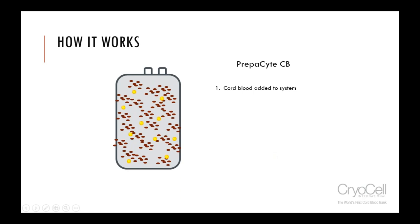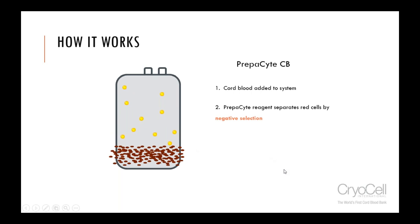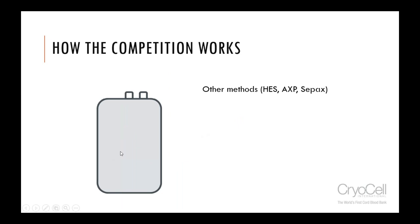The cord blood is added to the bag along with the Prepacyte, and then the red cells sediment down to the bottom. The Prepacyte encourages the red cells to sediment through what's called a Rouleau effect — the red cells stack on top of one another, and then gravity pulls them all down. The white cells and the plasma stay in suspension, and then the top layer — the white cells and plasma — are removed, and the red cells are left in the bag. That's the physical separation — that's the big difference.